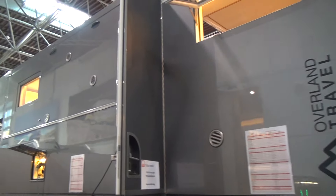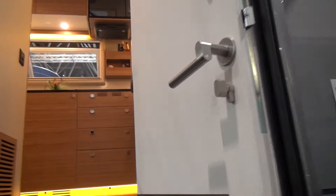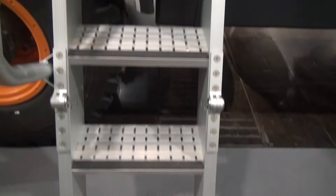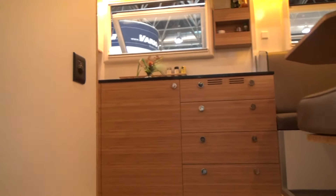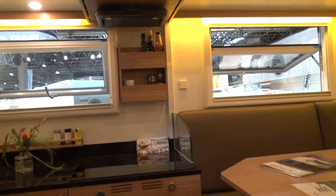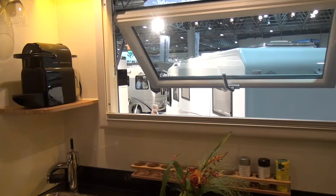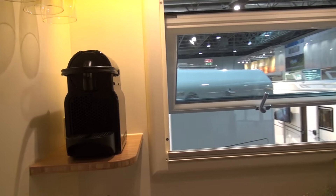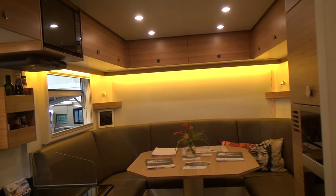Let's have a look inside. A set of steps up into the habitation area. And getting up here, suddenly from this tough-looking exterior you've got this warm and pleasant looking interior.